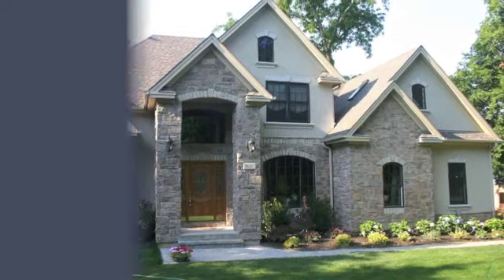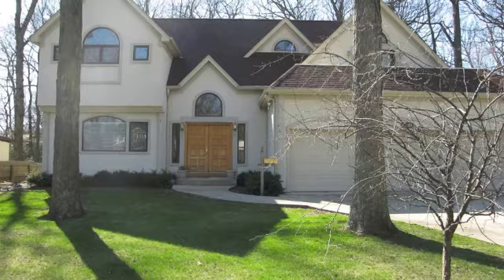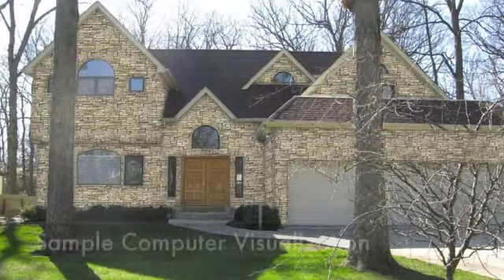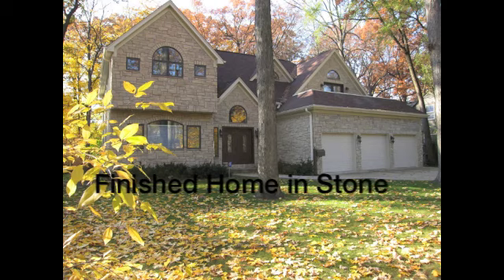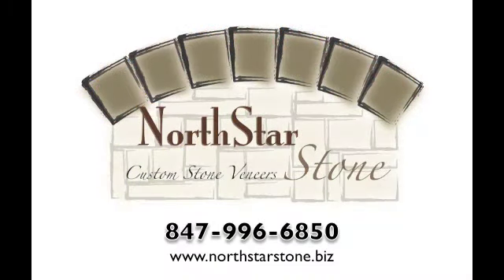Since your home is your biggest investment, and in today's economy making cost-effective improvements is so very important, if it is time for you to replace your siding, a dated brick, or possible dryvit, our thin stone veneers might be the perfect solution for your home. Watch the video and see how our computer design program can help you see what your home will look like with stone.